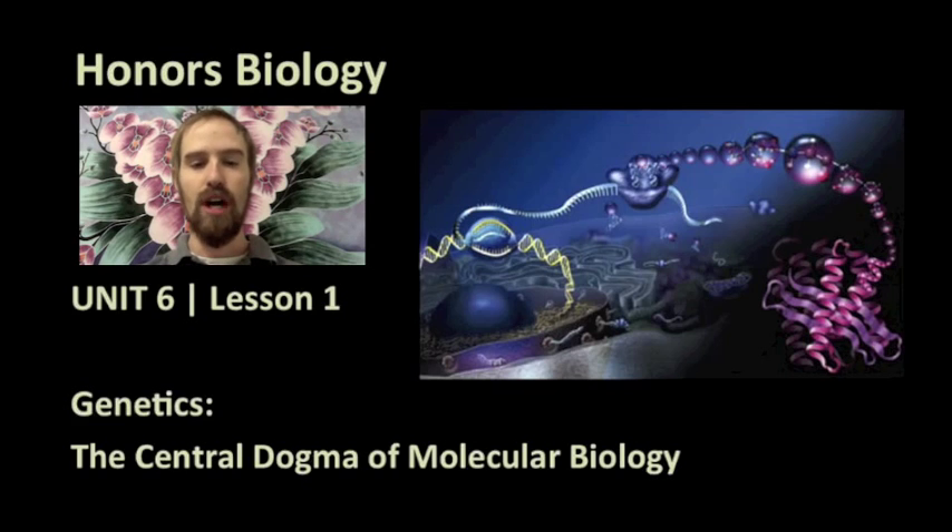What's up biology students? Mr. Holloway here. Today's video is an introduction to one of the most important ideas in biology, an idea that helps us to explain the relationship between our DNA, our proteins, and our traits. This idea is so important that it is often referred to as the central dogma of molecular biology.